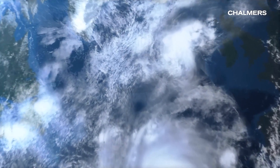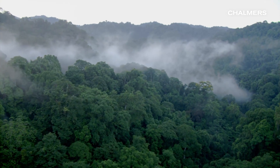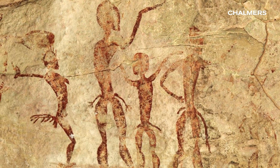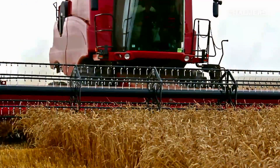Planet Earth. Life has thrived here for billions of years. Quite recently, only a few hundred thousand years ago, we humans came into existence and mastered life like no other species.